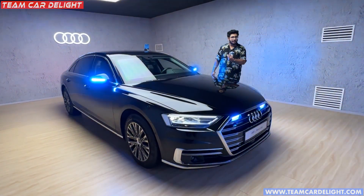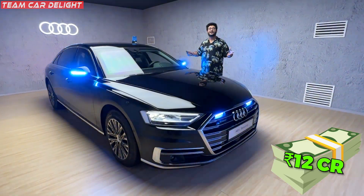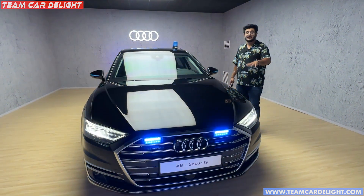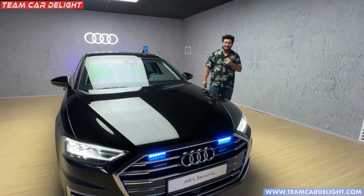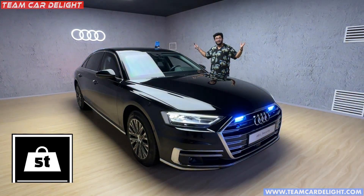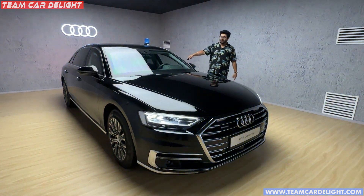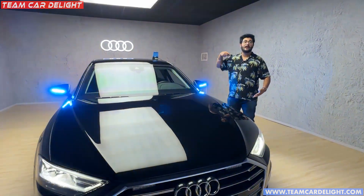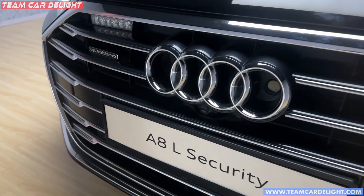The normal Audi A8L starts from 1.36 crore, while this security car starts from 12 crores. The normal A8 weighs around 900 kg, but this car is approximately 4,500 kg — about 4.5 tons. When people are sitting inside, it is approximately 5 tons. It is not easy to handle this car, so Audi trains two people for whoever purchases it. There are 1,200 parts that have been redesigned for the security car.